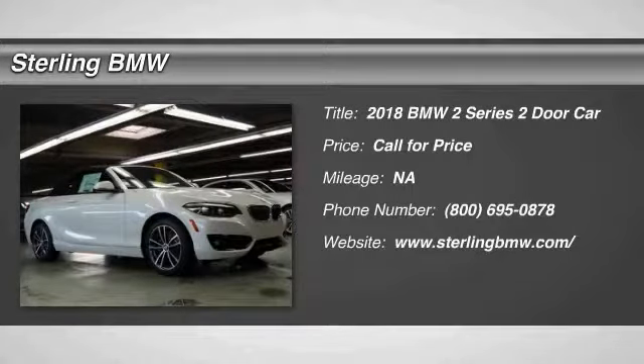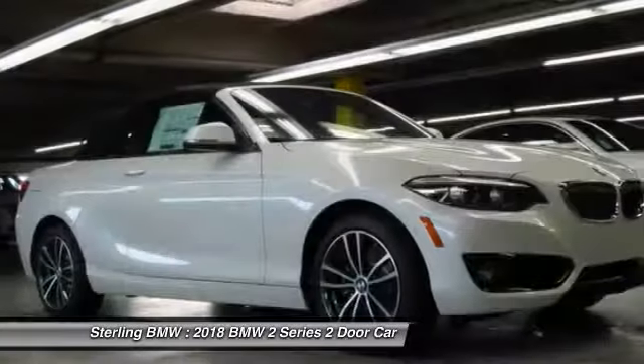Looking for the right vehicle? Check out the 2018 BMW 2 Series.